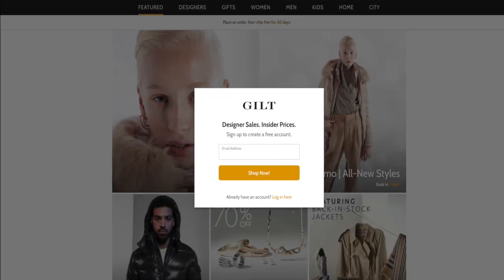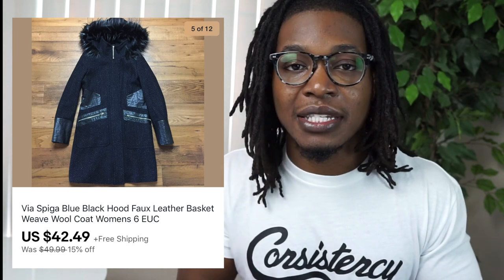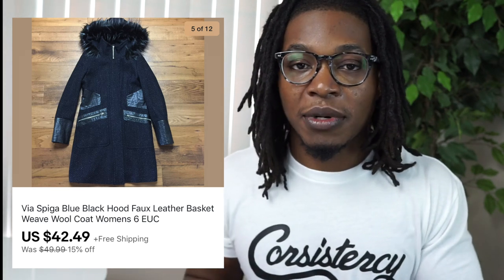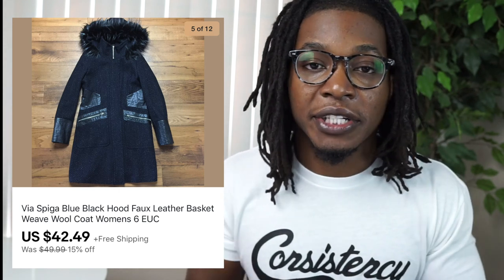Next up is a jacket I pulled from my girlfriend Dom's closet — she doesn't wear it anymore and just wanted to clear it out. I originally bought it for her from a website called Gilt for around $100 to $120 when we were living in Buffalo. She wore it a lot back then but since we moved to Arizona she rarely needs heavy coats. I listed it and it sold for $42.49. The brand is Via Spiga — a well-known women's brand found in Nordstrom Rack. Check comps first since it's not super expensive, but we still brought in decent money selling it five or six years later.